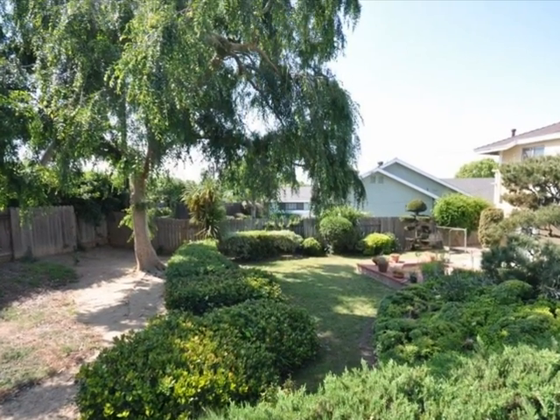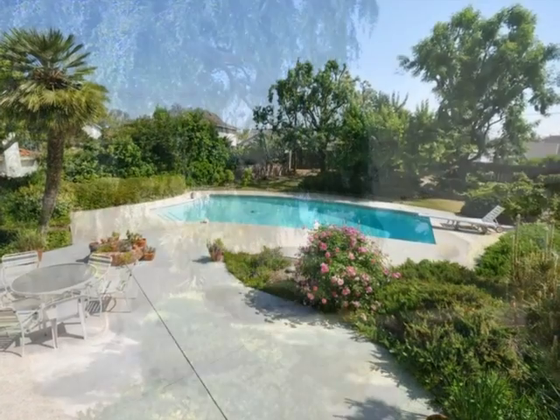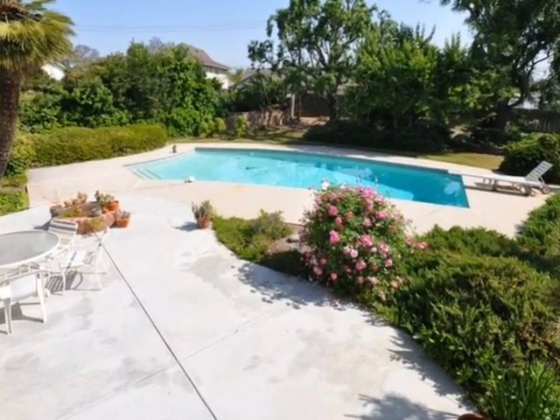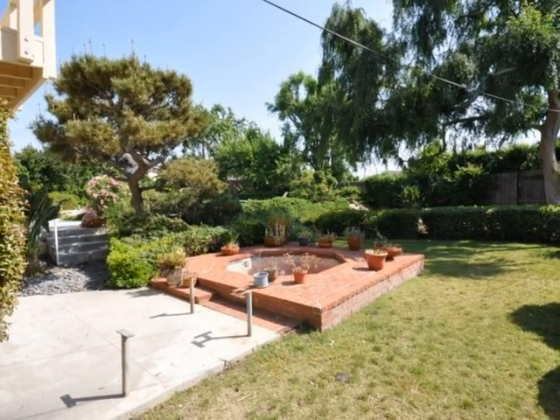The backyard is so large, it's perfect for entertaining guests. Gather around the pool, or enjoy time together around the built-in fire pit.